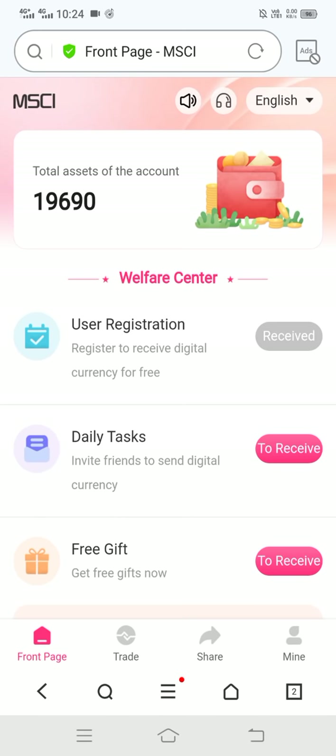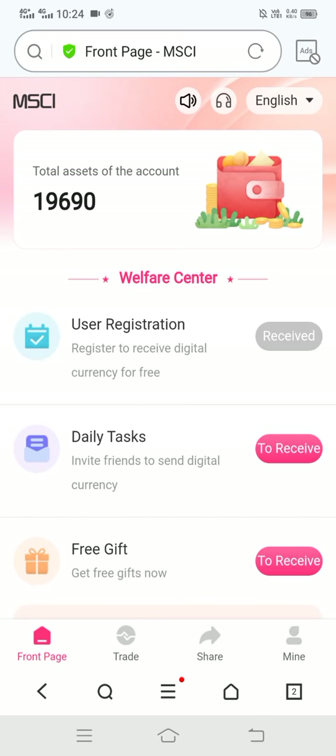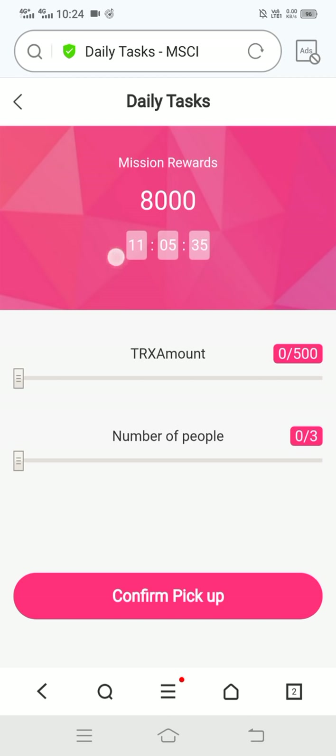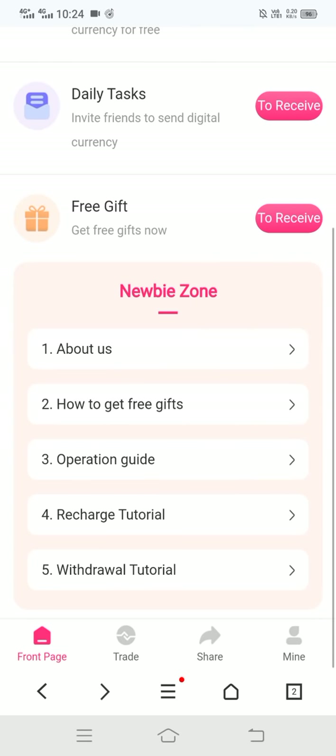You can see my balance is increasing — this is my signup bonus. Here you can see the daily task option. Click 'confirm pickup' — there is a countdown; after completing it we got 8,000 TRX absolutely free.